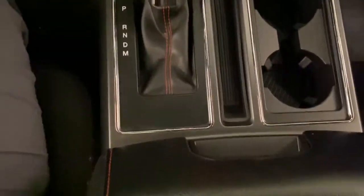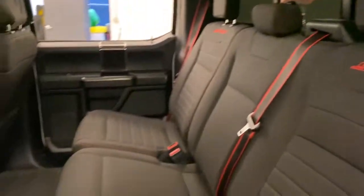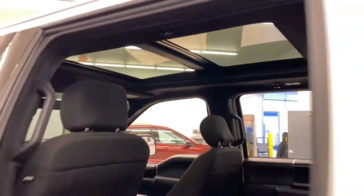Get more out of a light-duty pickup than you ever thought possible. This F-150 is waiting just for you. Come in for a fun and easy test drive. Our team will make it the best part of your day. We will be here.